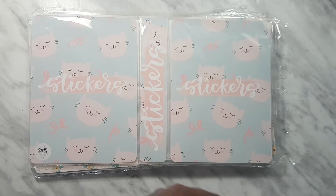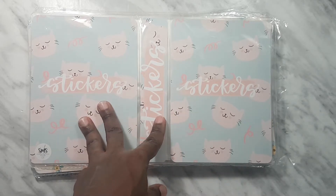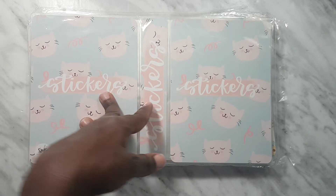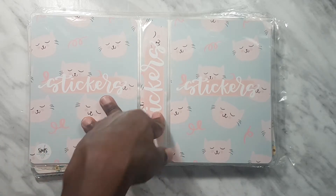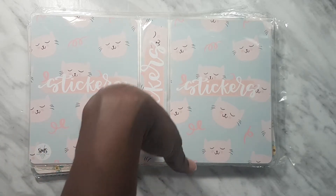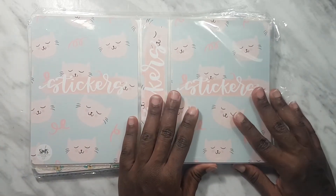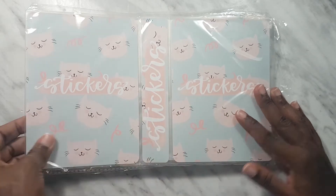I have two large albums already and a small one that I got from the Honey Bee shop in their huge sale last year — I think it was an anniversary sale. I'm going to be putting stickers in here; they're either going to be oops or irregular. I haven't decided yet.